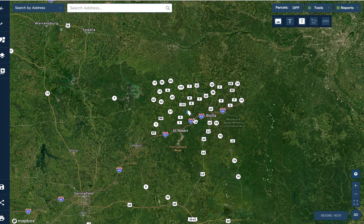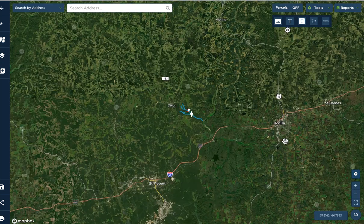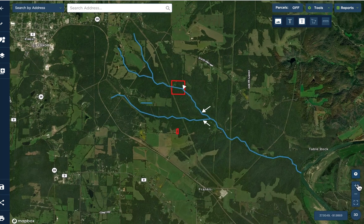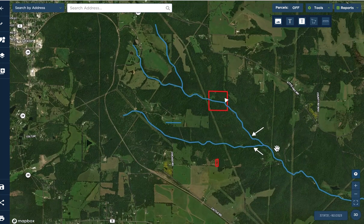Once you hit I-44, you're only a couple hours out of St. Louis to the northeast, or about an hour and a half from Springfield, Missouri to the southwest. You're also just a few minutes from Rolla, which is a big regional city, and in the other direction you've got St. Robert and Waynesville. That's why we're so excited to find a wooded property this private and secluded with this kind of hunting and recreation in this area.